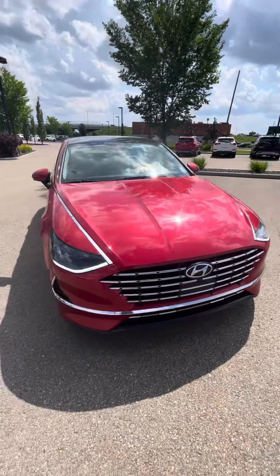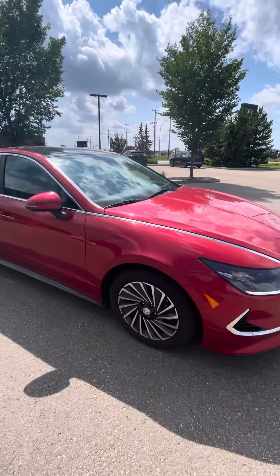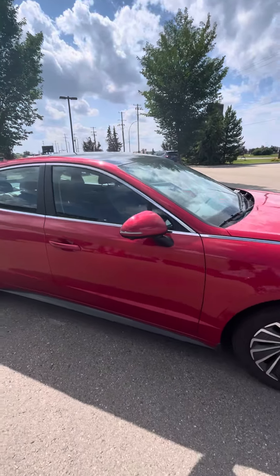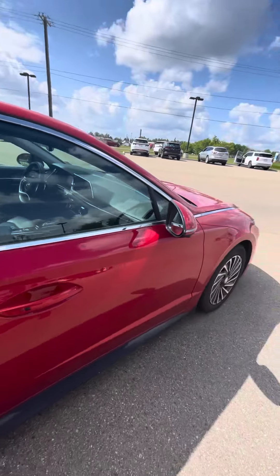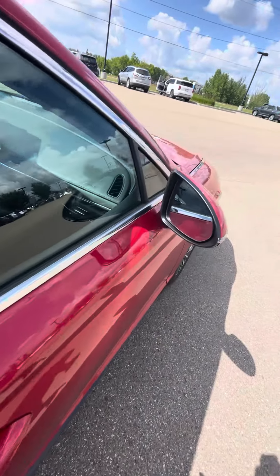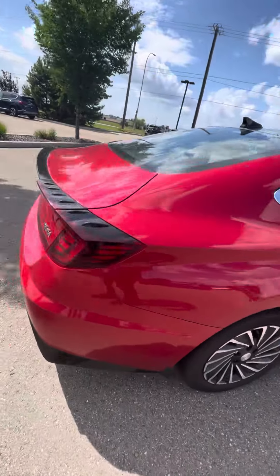Hey Orville, this is Adam from River City Hyundai. I just wanted to show you the 2022 Hyundai Sonata Hybrid Ultimate. This one comes with the solar roof, solar panels on the roof, keyless entry, and blind spot monitors as you would expect from an Ultimate trim.